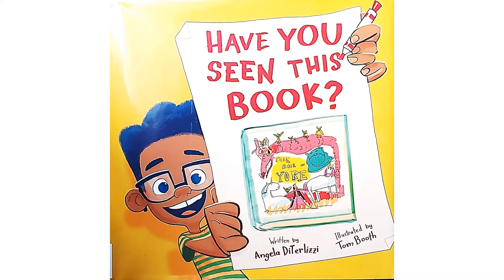Hello friends, welcome to Tuesday with Tasha. Today we have a super cool story about a book about a book. I'll read the words about the book, and then I'll say 'and then the book says' and read what that book says inside. You'll see what I'm talking about in this awesome book called Have You Seen This Book? Written by Angela Deterlizzi, illustrated by Tom Booth.